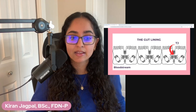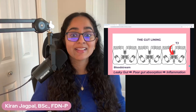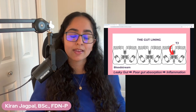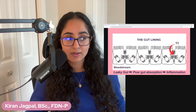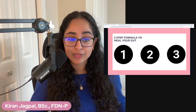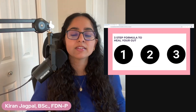Leaky gut leads to poor gut absorption, which leads to inflammation in your body, which leads to acne. If you heal the terrain of your gut, you would be able to eat certain foods in moderation. It's quite obvious when it comes to food sensitivities — if you're sensitive to something, remove it. That's where most people stop. I'm going to share the three-step formula to heal your gut, strengthen the gut lining, and look at this holistically.